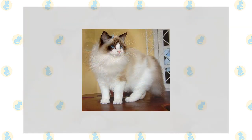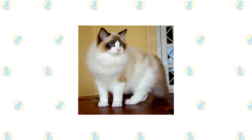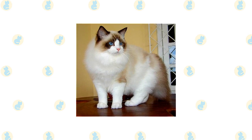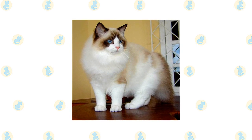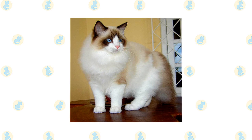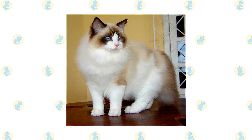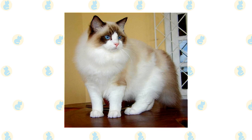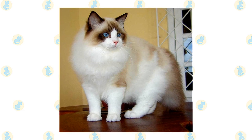Ragdolls stand out for their large size, semi-long coat, pointed pattern, and sparkling blue eyes. They are among the largest of the domesticated cats, with some males weighing in at 20 pounds or more. A Ragdoll has a light-colored body with a darker face, legs, tail, and ears. He comes in three patterns: mitted and bicolor, both of which have white, and color point, which has no white.